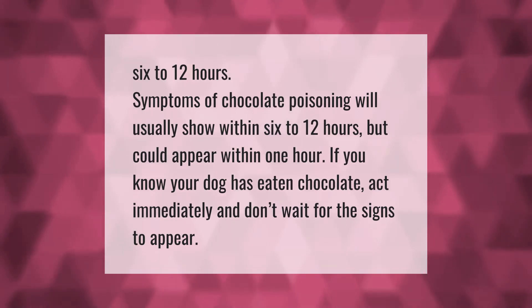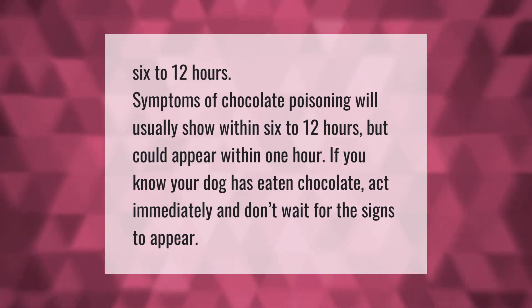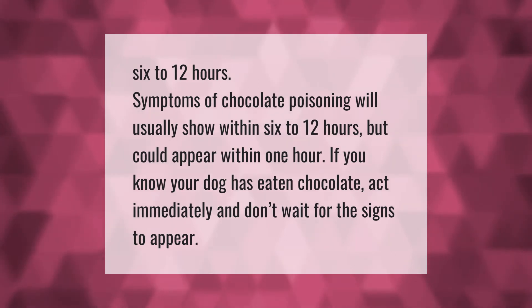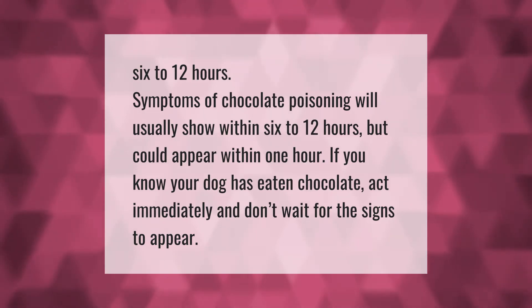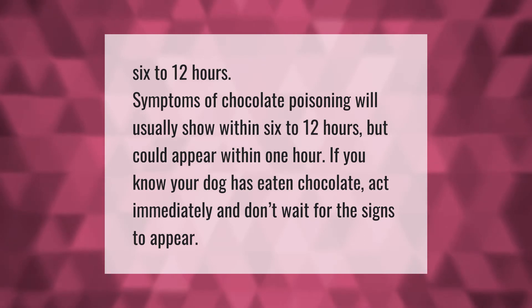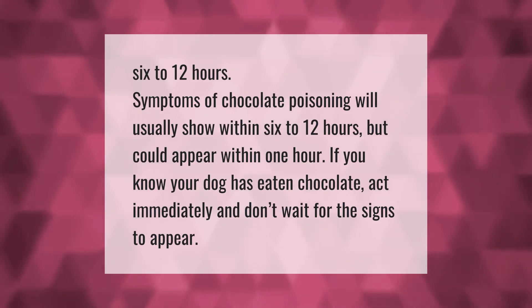Symptoms of chocolate poisoning will usually show within 6 to 12 hours, but could appear within one hour. If you know your dog has eaten chocolate, act immediately and don't wait for the signs to appear.